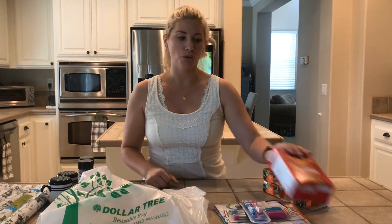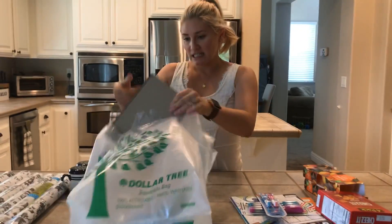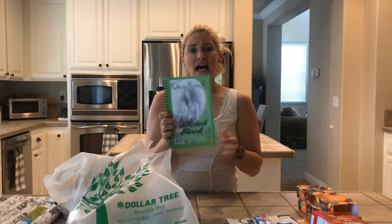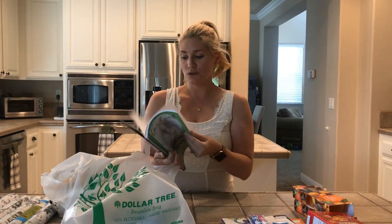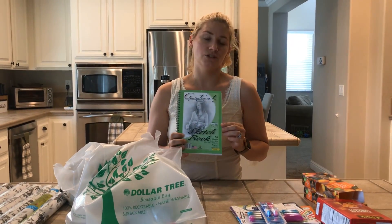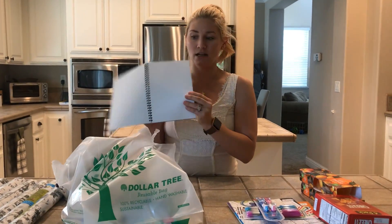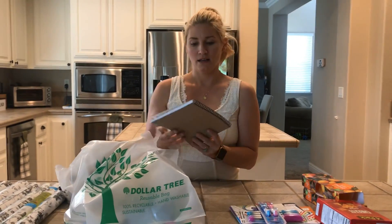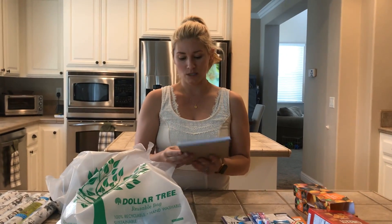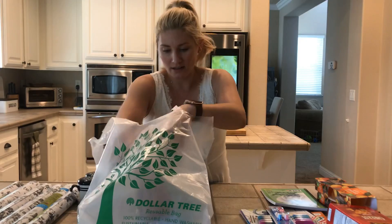A couple other things — they had a little sketchbook and also a larger notepad-size one. My oldest, who's ten, likes to draw and do art and be creative, so she liked the larger one best, so we got her that. This one has 50 sheets, so it's a pretty good size.